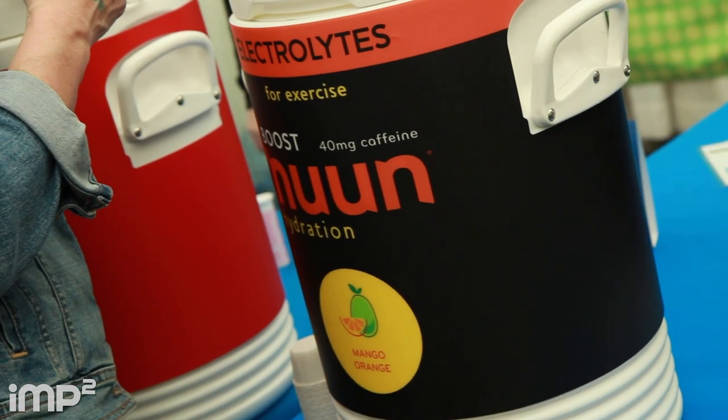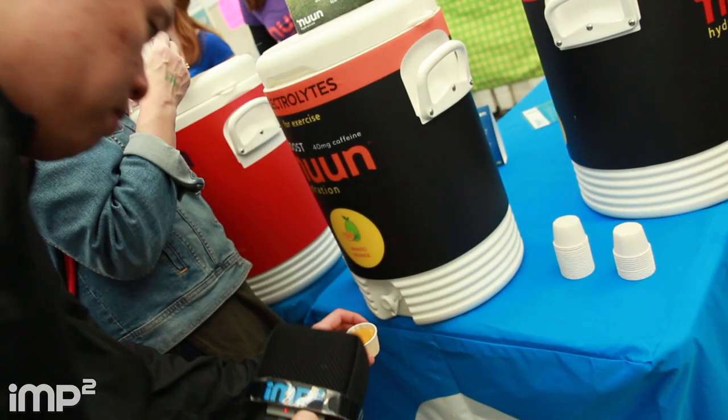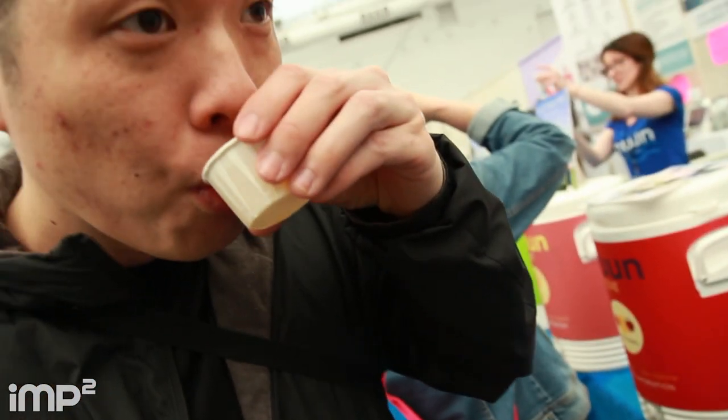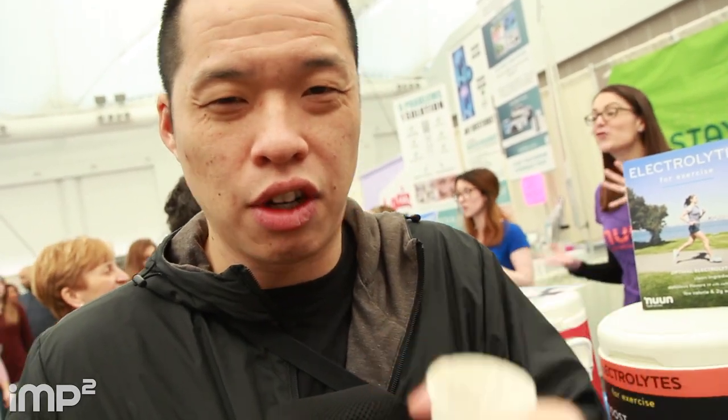Let's try the mango orange — 40 milligrams of caffeine, I'm gonna be wired tonight. I'll compare this to Gatorade or an energy drink. It's a nice mango orange. It definitely tastes of caffeine. It's less sugary than Gatorade, not bad. It has that electrolyte taste — you know, Gatorade has that taste, the minerals in it.